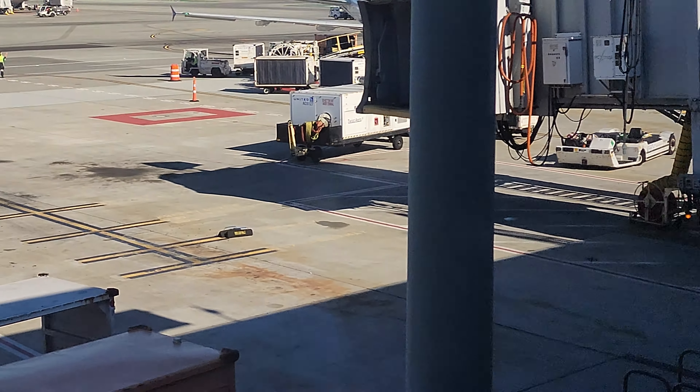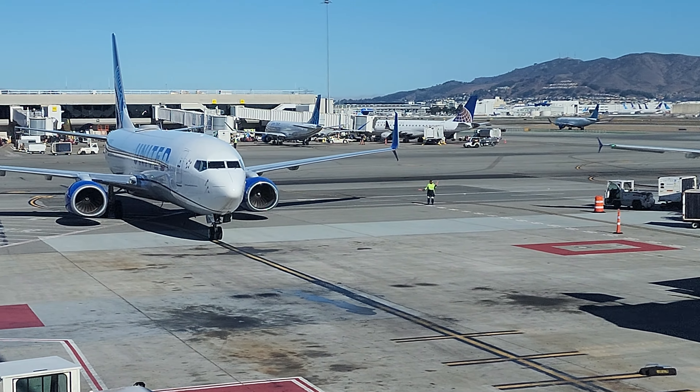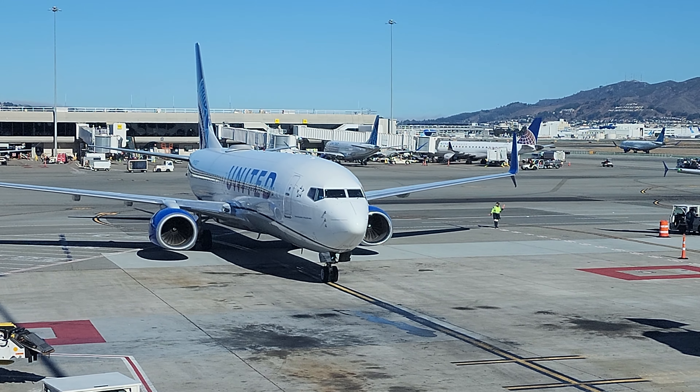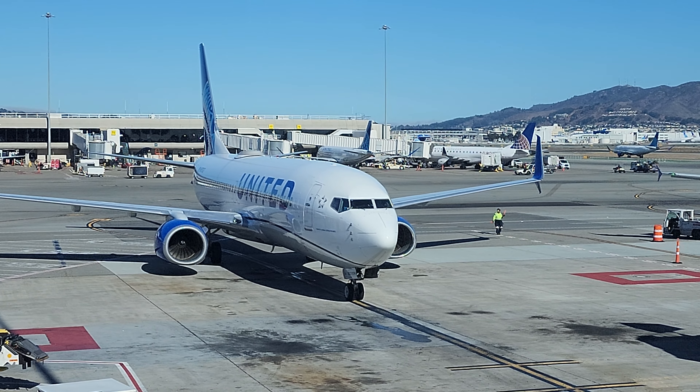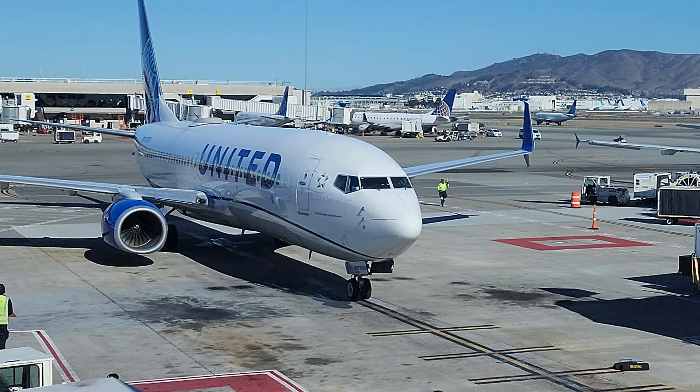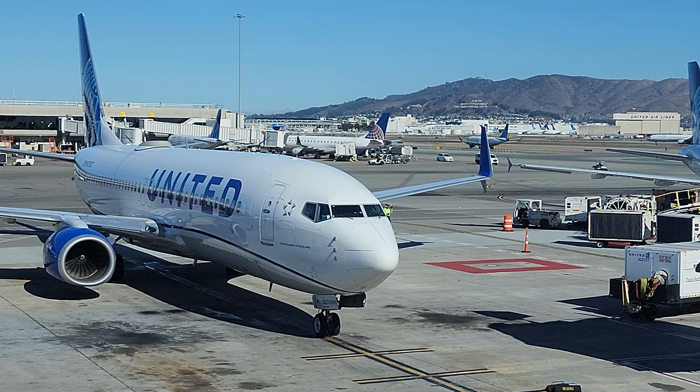Gate E8. You can see the aircraft rolling to the gate. The Apollo driver's delay due to the aircraft just arrived. When the aircraft locks in, time may be updated, so hang on tight.